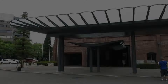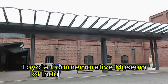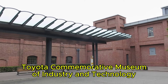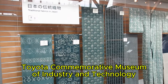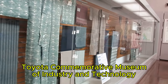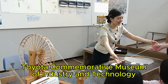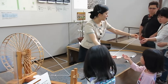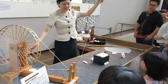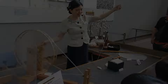Did you know Nagoya is the birthplace of Toyota? At the Toyota Commemorative Museum of Industry and Technology, you'll learn how this global giant started as a textile company before revolutionising the auto industry. The interactive exhibits and working machinery displays are fascinating.